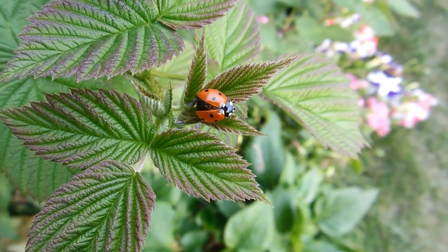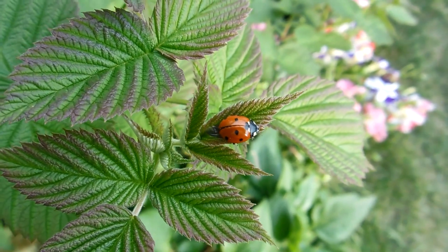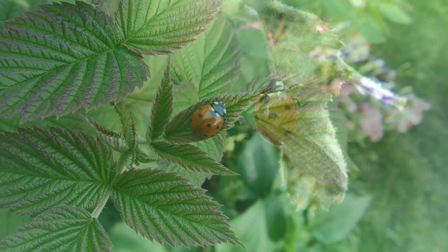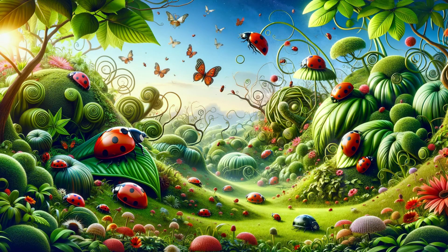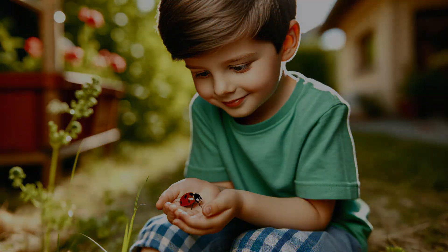So get ready to unfold the wings of your imagination, because we're about to discover how these little bugs live, what they eat, and all the amazing tales of their secret lives. It's a story filled with mystery, wonder, and tiny, tiny polka dots. So grab your explorer's hat and let's gently tiptoe into the land of the ladybugs. Who knows? You might even make a few polka-dotted friends along the way.